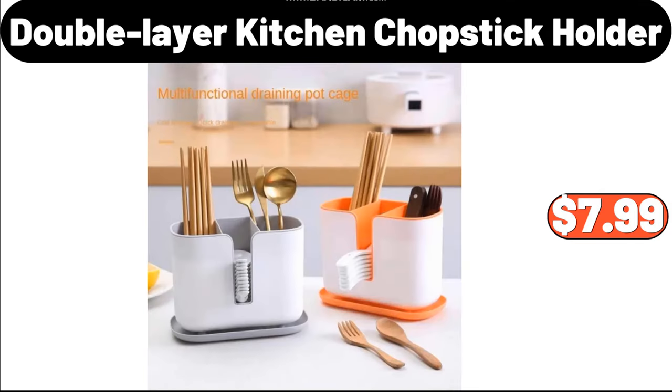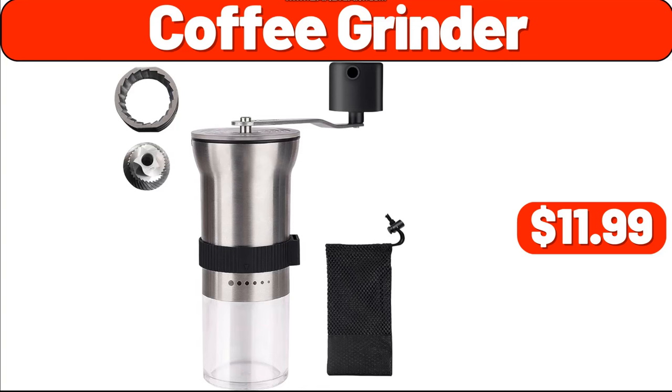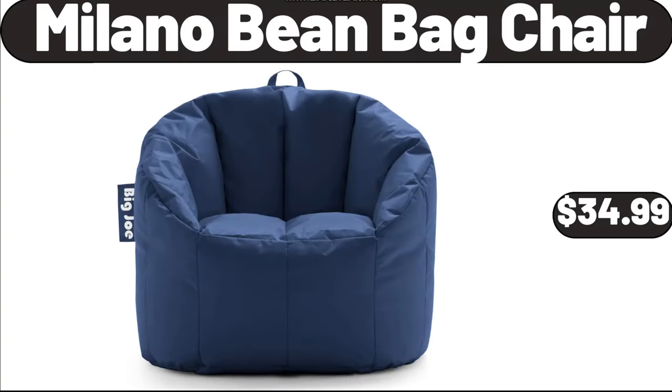Double Layer Kitchen Chopstick Holder, $7.99. Four-Person Camp Tent, $19.99. Coffee Grinder, $11.99. Milano Bean Bag Chair, $34.99.